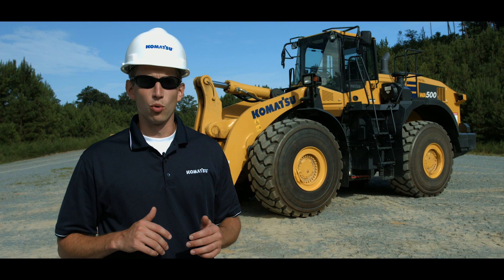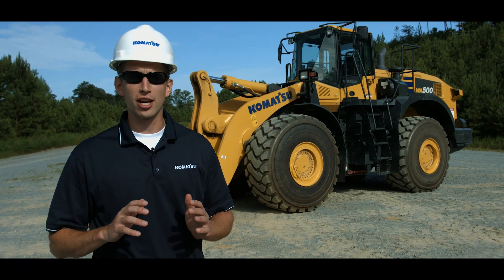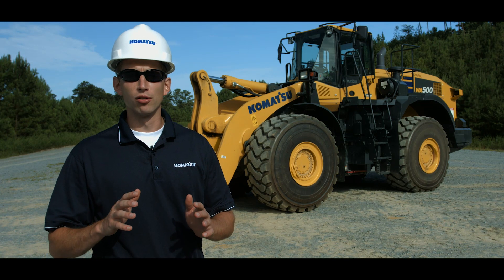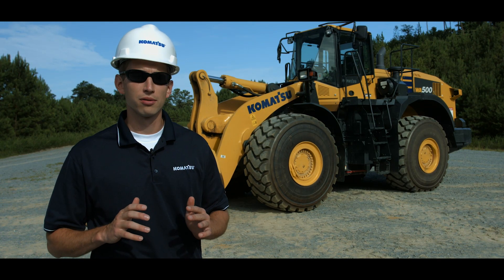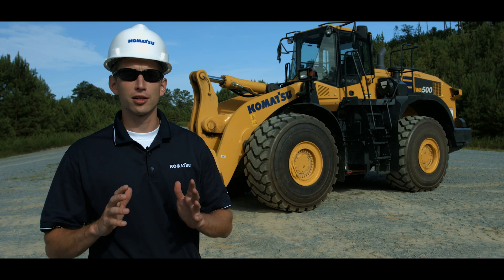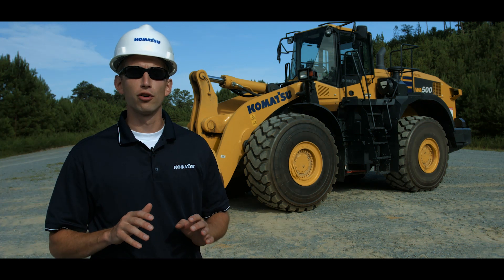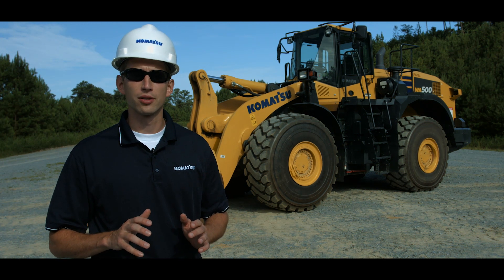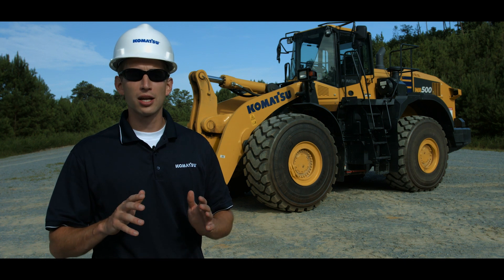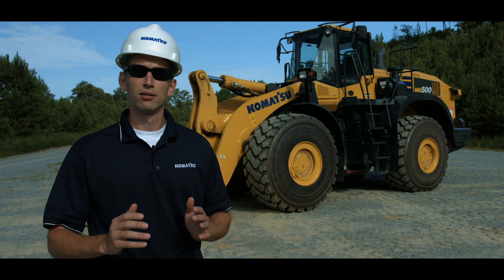Welcome. Today we're going to take a look at one of Komatsu's most productive machines, the WA500-8 Wheel Loader. This heavy-duty loader is at the top of its class with many standard features others sell as options. By using state-of-the-art electronic control combined with proven smart loader technology, the WA500-8 has further improved productivity and fuel efficiency compared to previous versions. Let's take a look at the features and improvements to the new WA500-8.